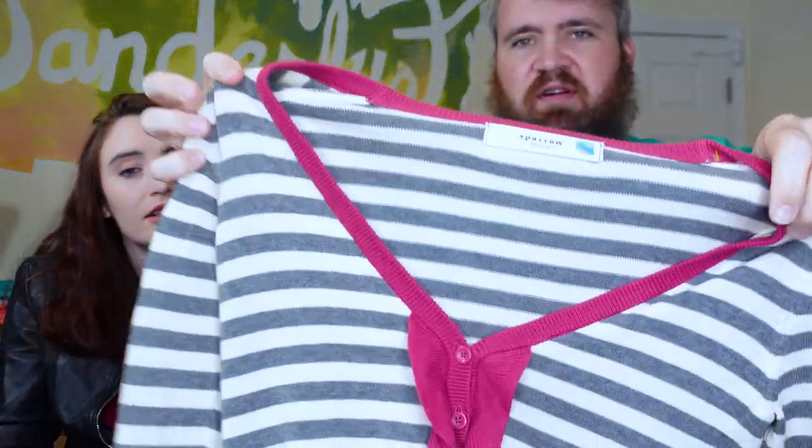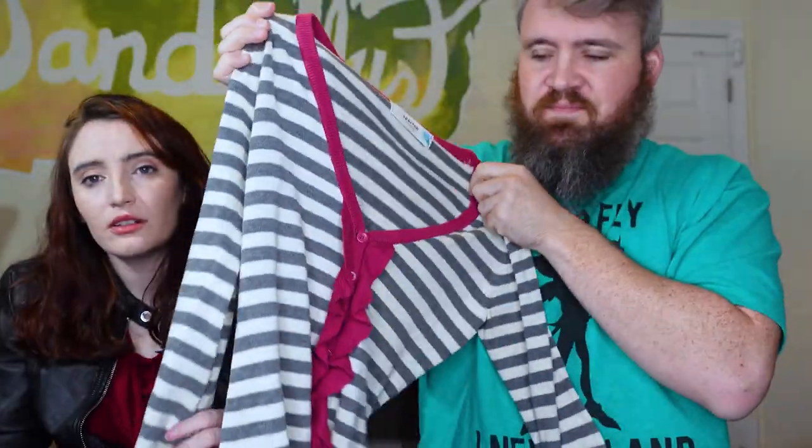This is Sparrow, which is Anthropologie, size small — just a nice little cardigan with really cute colors. Sparrow is like a sleeper Anthropologie brand. We always think it does terrible, but then when we do our numbers, we realize it does great. It doesn't typically sell for a whole lot, but it consistently will sell. And it was a good price. It's the season for cardigans, so got to make sure I get those in there.